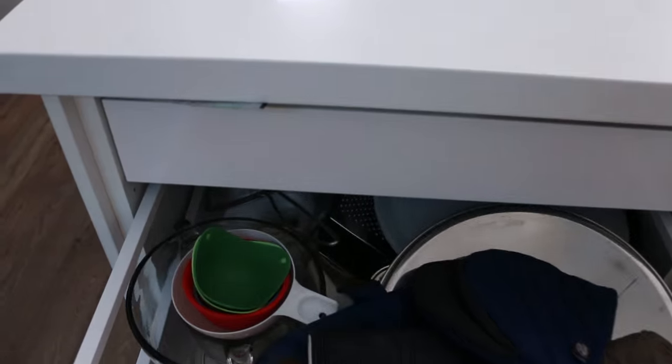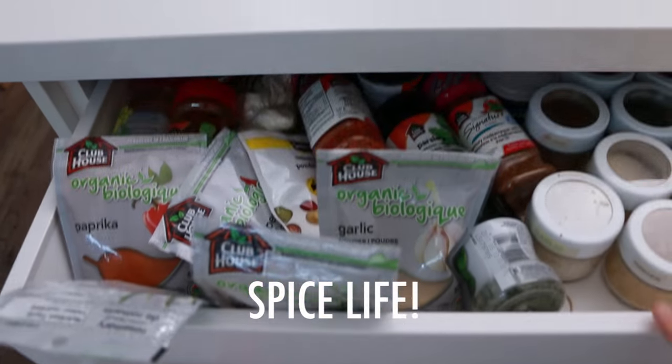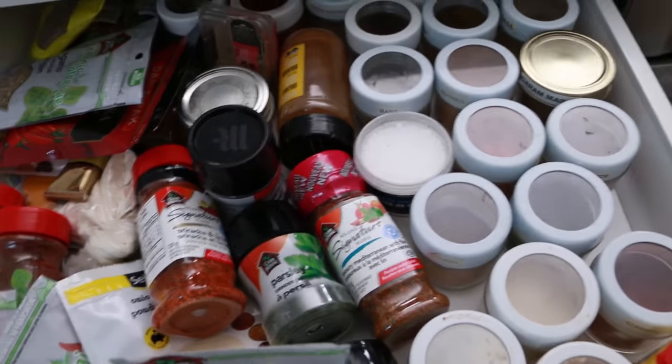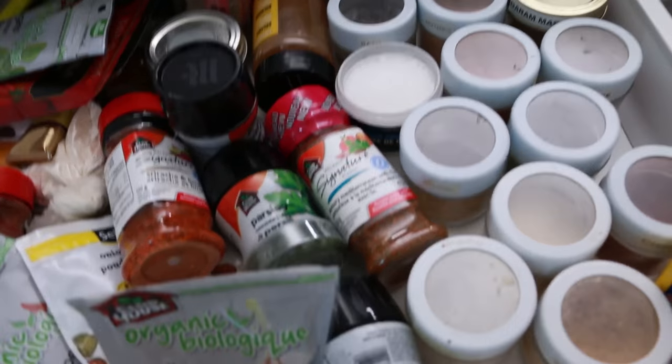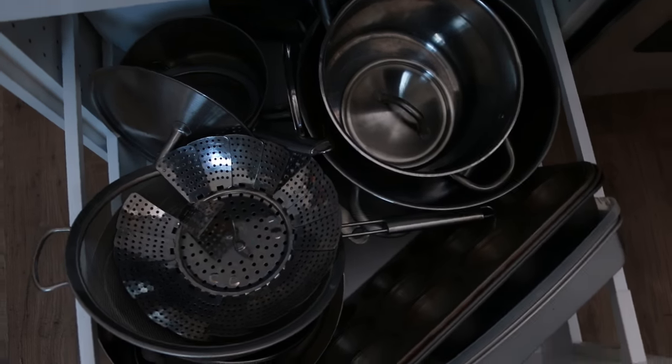Let's start in this drawer — this is a fun drawer. Got pots and pans and things like that, and then a secret drawer for spices. Got all the spices — that Old Bay though, you need that. More pots down here.